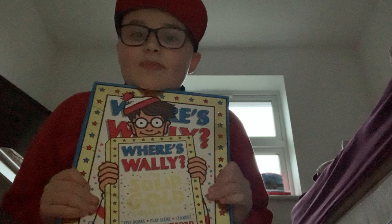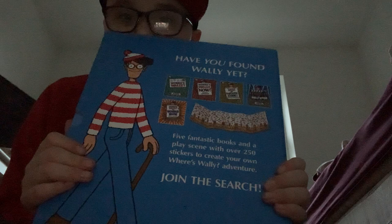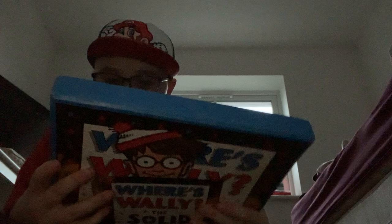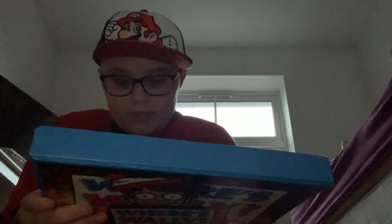Hey guys, it's me Dexter, and today we're going to show you my book collection about Where's Wally. It says 'Where's Wally: The Solid Gold Collection.' On the back you can see five fantastic books and a play scene with over 250 stickers to create your own Where's Wally adventure. Join the search! Let's take out the books and take a look at what kind of books we have.